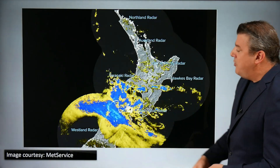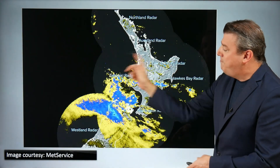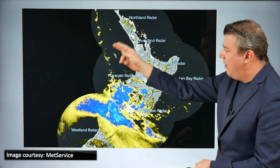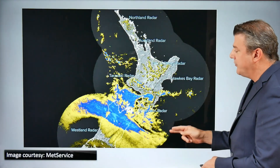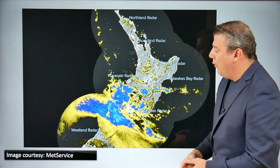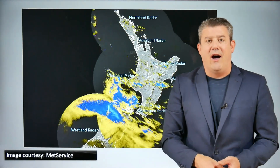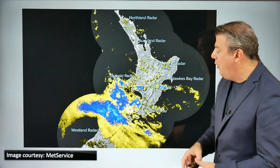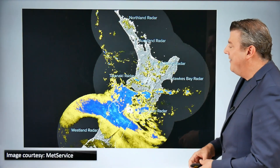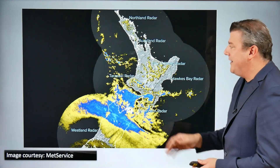If we take a look at the MetService rain radar, you can see that rain coming through. We've put it on a loop so it goes back and starts again - it's moving from the Tasman through Cook Strait. You can see the rain falling around Nelson, Marlborough, and parts of the lower North Island where it's a bit patchy at the moment - not quite as heavy as it could have been in the Wellington area for now, but that could still change. There's still rain yet to come through.